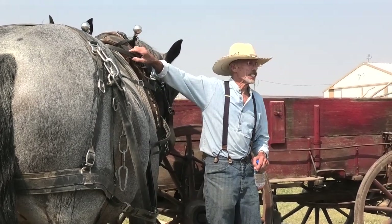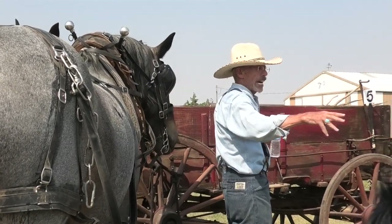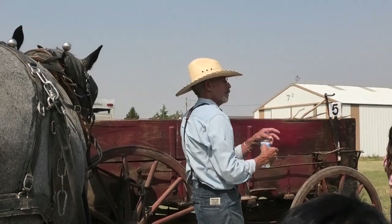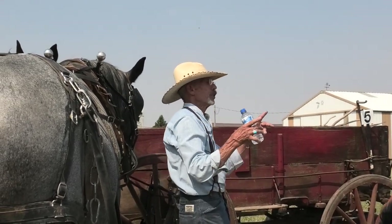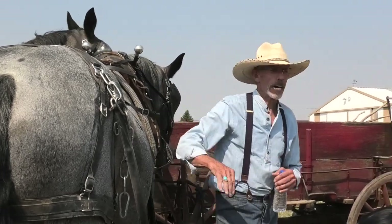The lines split — the right line or rein goes to the right side on both horses, and the left one splits and goes to the left side on both horses. So I'm driving back here with just two lines, but I'm guiding both sides. Thanks for listening.